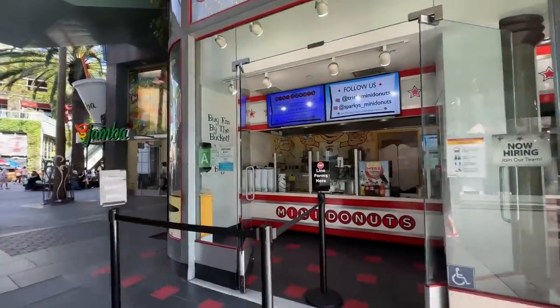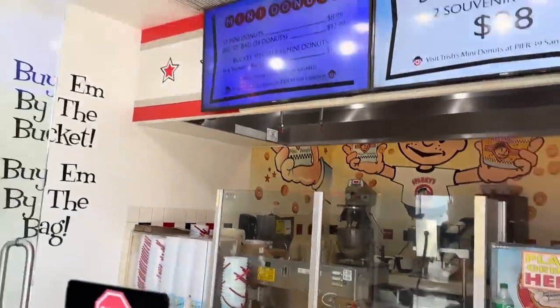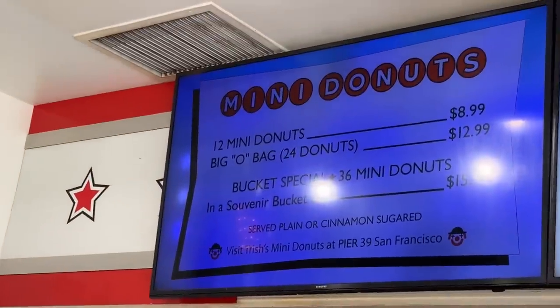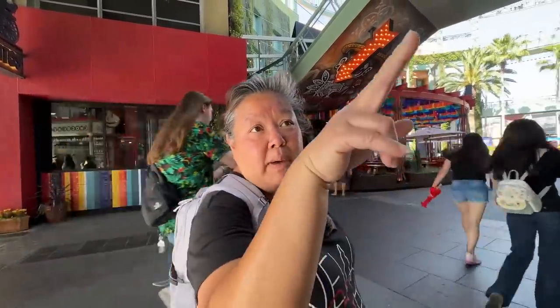I don't know if they're making any right now, but that's where they used to do it right there. These are like little cinnamon-type donuts — they're really good. It's the same owners as Trisha's Mini Donuts at Pier 39 in San Francisco. It says right on the bottom — it's the same donut company.